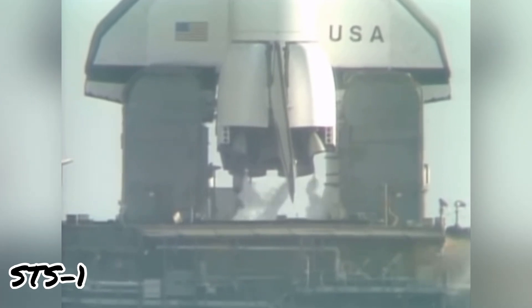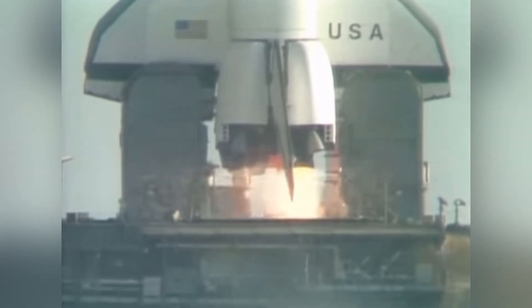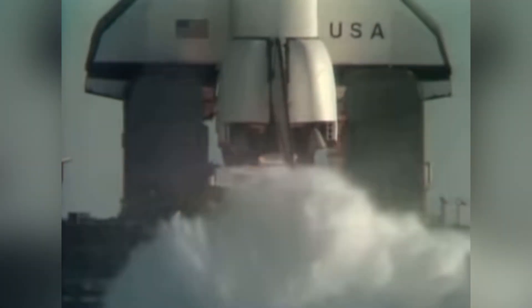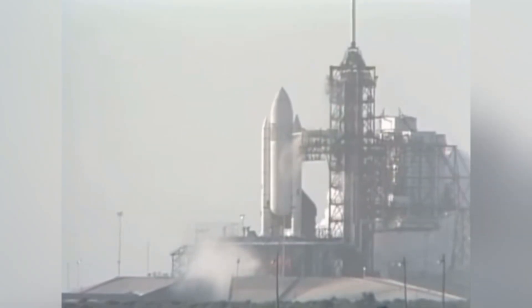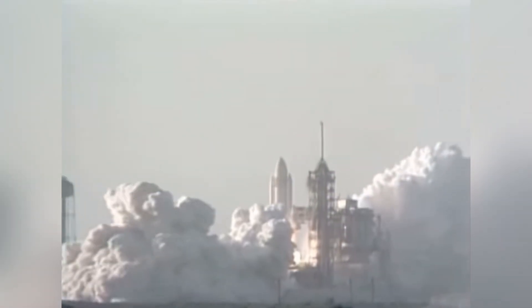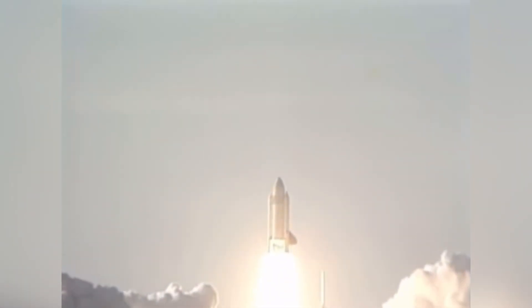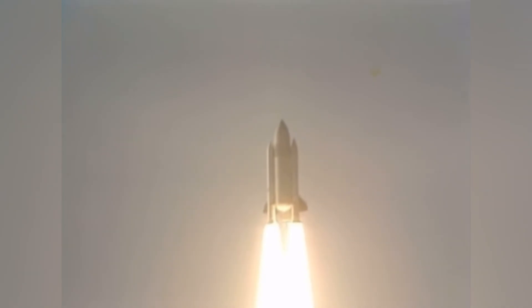9, 8, 7, 6, 5, 4. We've gone for main engine start. We're off with America's first Space Shuttle, and the shuttle has cleared the tower. ROPO band. Go. Roger roll.